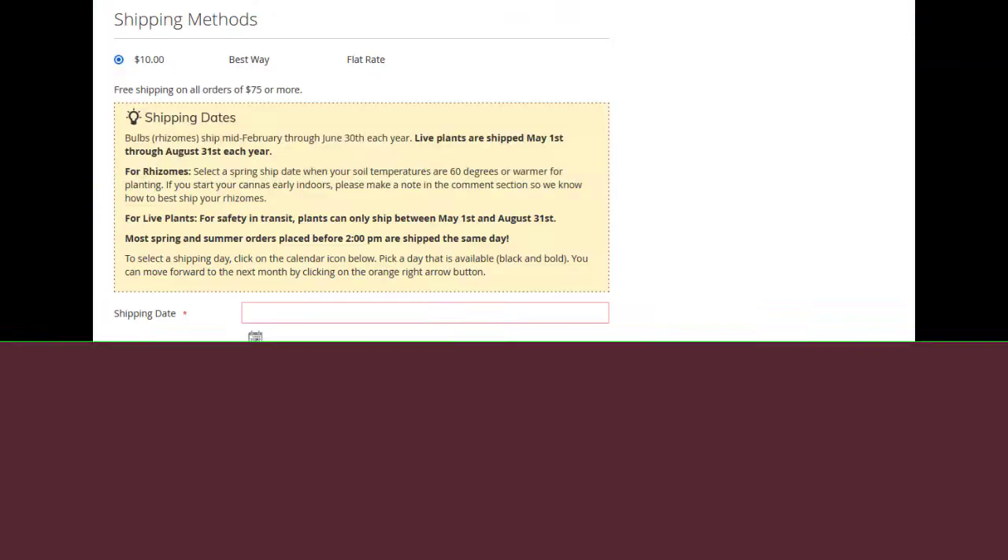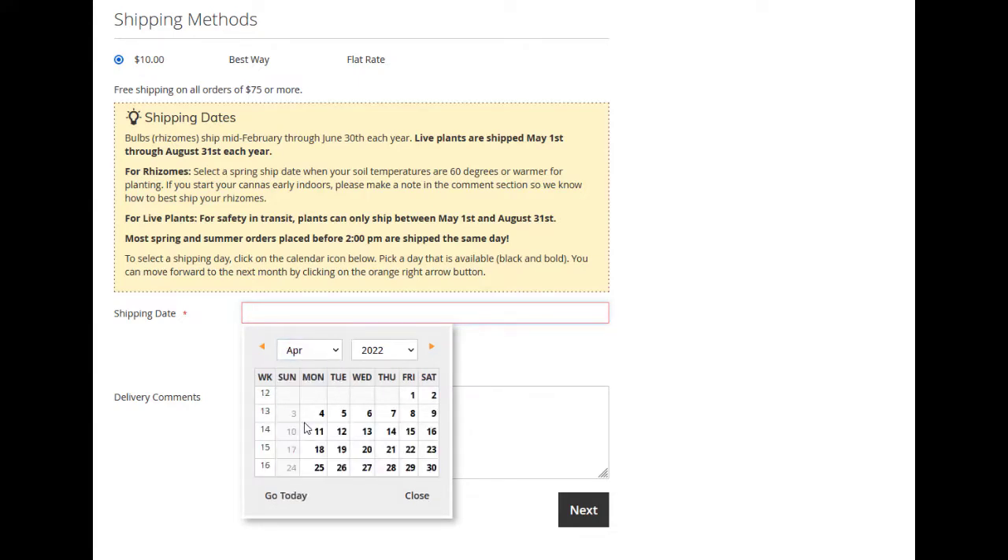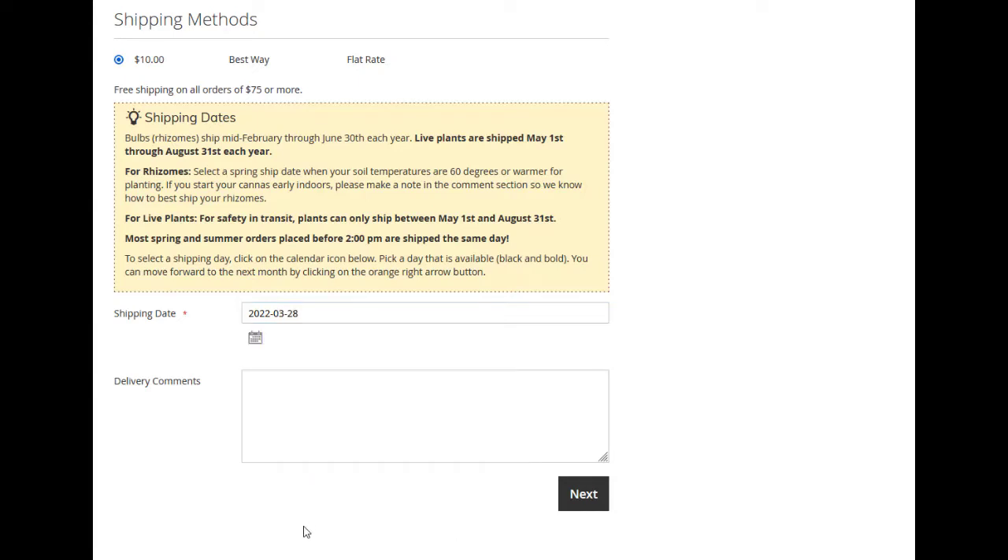Pick which option works best for you, and once you've decided about the time you think you'll plant your cannas, it's time to pick your ship date. During our website checkout process, choosing a ship date is the last step. Because I'm hoping to plant on April 1st, I want my bulbs to arrive before then, so I'm going to have my bulbs ship on the prior Monday so they're sure to arrive by the weekend. The only time we do not ship per your request is if cold temperatures could cause damage to the product in transit.